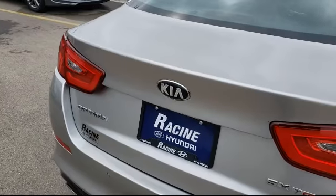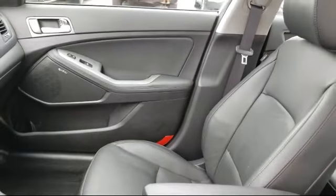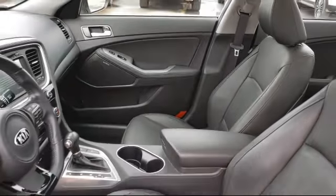Here at Racing Hyundai, customer service is our top priority. Our friendly and experienced staff will make the transition into your next vehicle as smooth as can be.